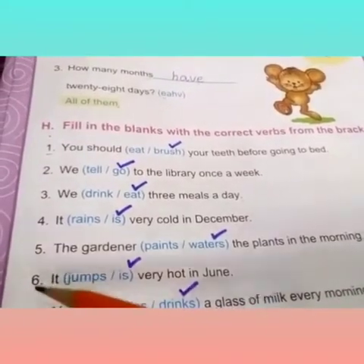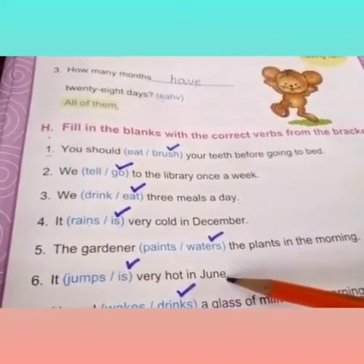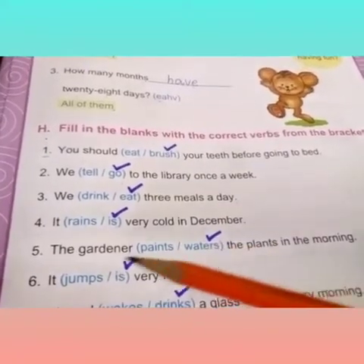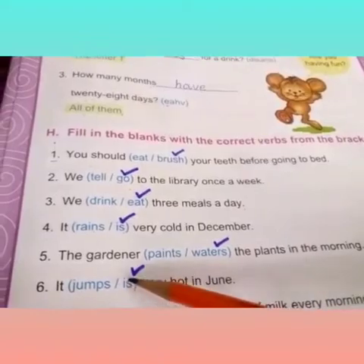Sixth one is: it dash very hot in June. It is very hot in June. You should use a pencil and tick on 'is'.